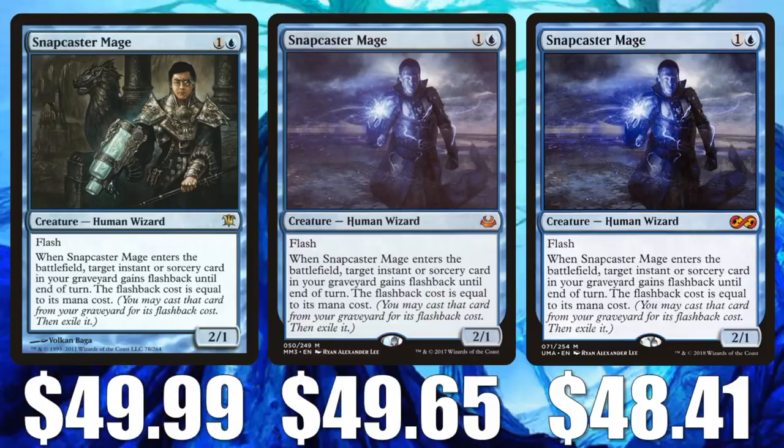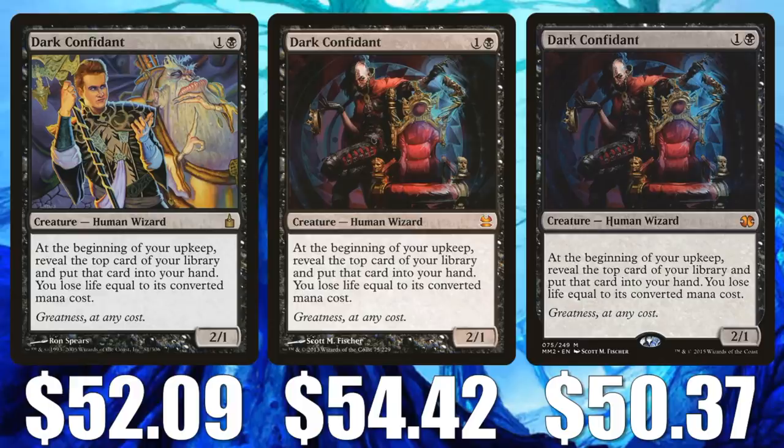Dark Confidant. This is one that's already starting to go up in value a little bit, because with Oko gone, Jund actually had a pretty good week in the format about a week ago. This sees play in that deck as well as others in the format. The Ravnica City of Guilds version is at $52.09, Modern Masters at $54.42, and Modern Masters 2015 at $50.37.